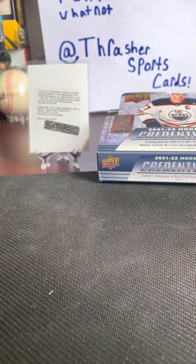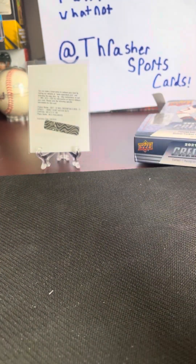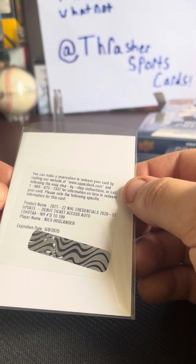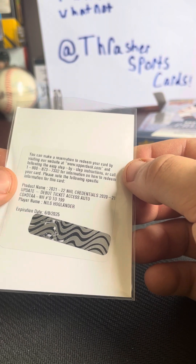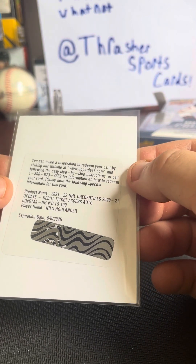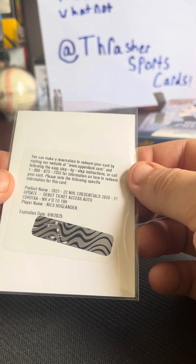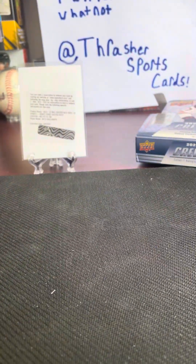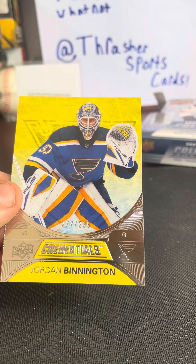Not the best box, but let's see what we got. We have a nice redemption — numbered to 199. It is an autograph to 199. Nils Hoglander. And then we have — I'm almost out of sleeves — front row.